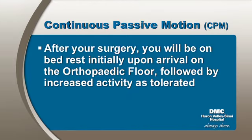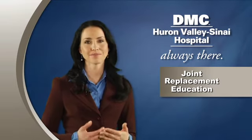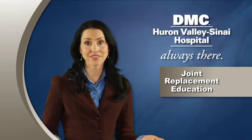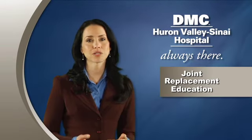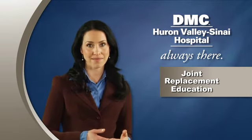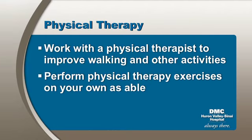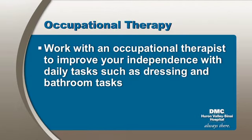After your surgery, you will be on bed rest initially upon arrival on the orthopedic floor, followed by increased activity as tolerated. You may sit on the side of the bed or get up and sit in a chair, depending upon how you feel. This might even happen the night of the surgery. Early activity and walking will lead to a more rapid recovery. The day after surgery, you will participate in therapy in the morning and in the afternoon. You will work with a physical therapist to improve walking and other activities, and will continue to perform physical therapy exercises on your own as able. You will also work with an occupational therapist to improve your independence with daily tasks such as dressing and bathroom tasks.